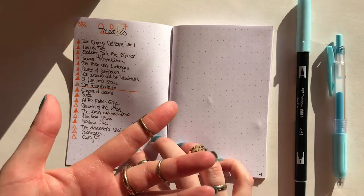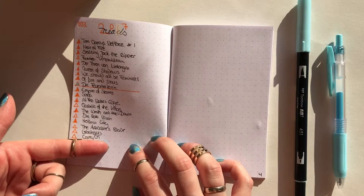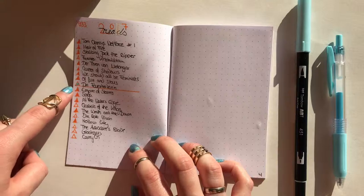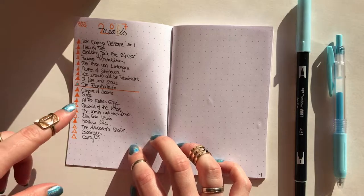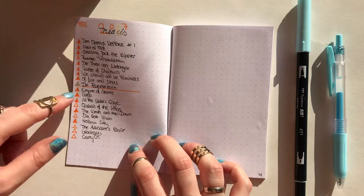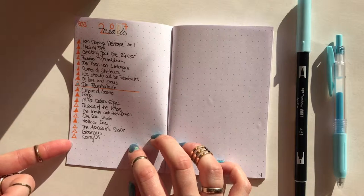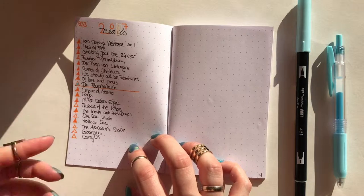Once the month came to an end — so this is January and this is February — you can see the last book in January is colored in blue, because blue is the month of February for me, the color I use in my bullet journal for February. I started that book in January but finished it in February, so I colored it in blue. If I don't finish books in February I color them in with the color of the month I finished them in.